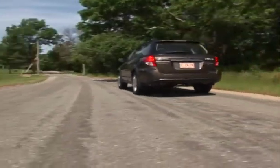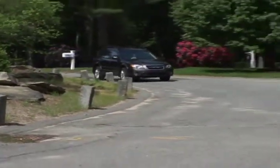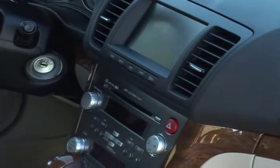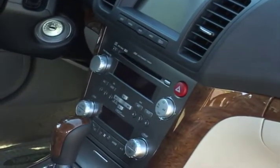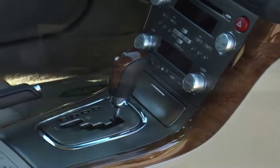A turbocharged version of this engine generates 243 horsepower, while the 3.0 six-cylinder engine produces 245 horsepower. Power is sent through either a five-speed manual or four- or five-speed automatic transmission to standard full-time all-wheel drive.